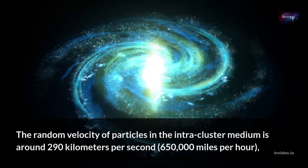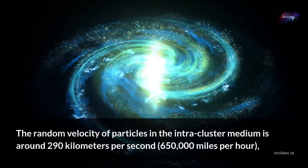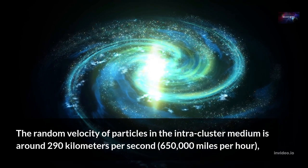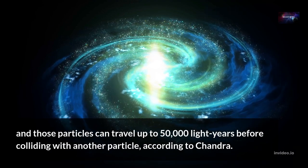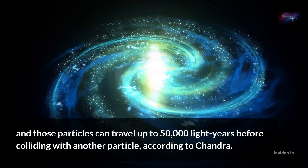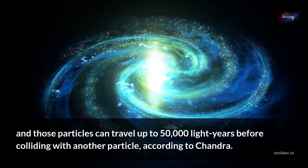The random velocity of particles in the intracluster medium is around 290 km per second, and those particles can travel up to 50,000 light years before colliding with another particle, according to Chandra.